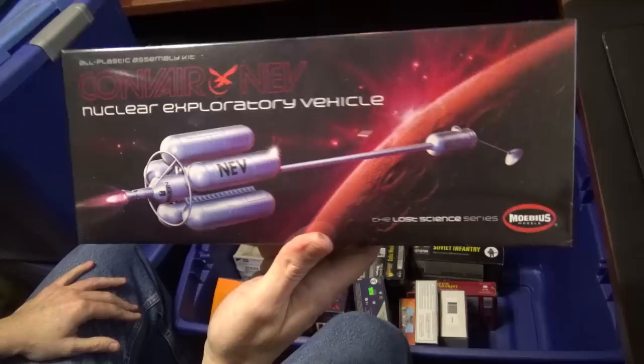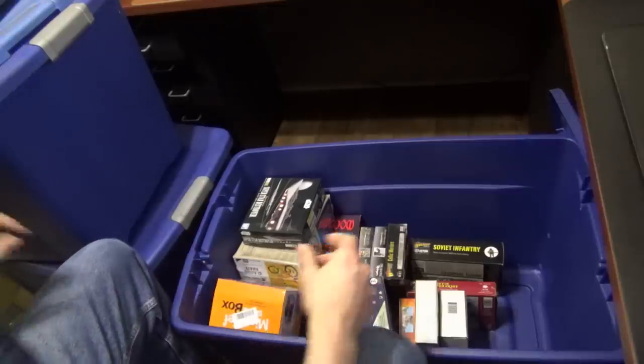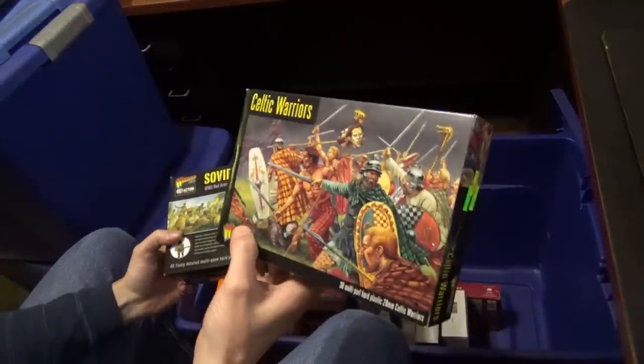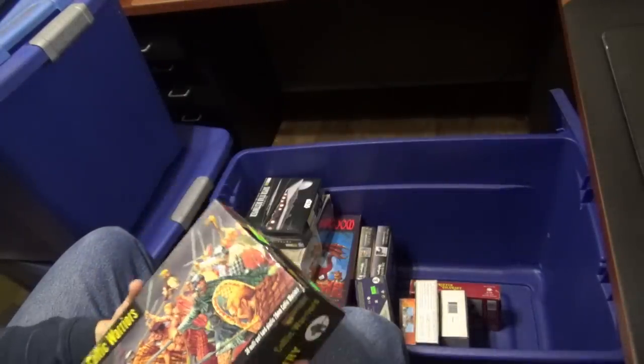Cool little spaceship. I always liked the Von Braun-style spaceships from like the fifties — they look great. Bolt Action. Kelts — I think this was for some game that I played once. That's probably leftover bits.